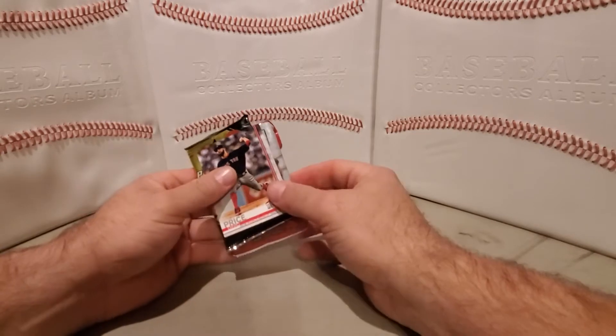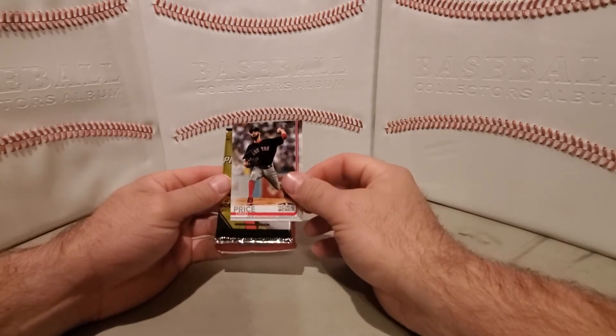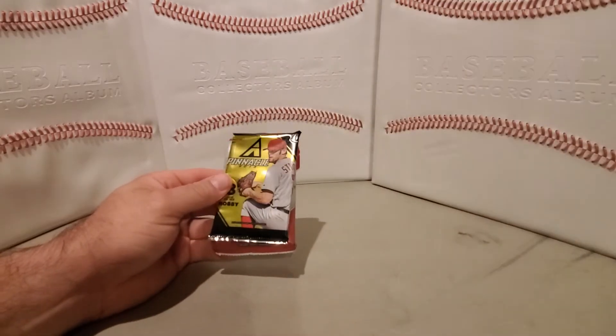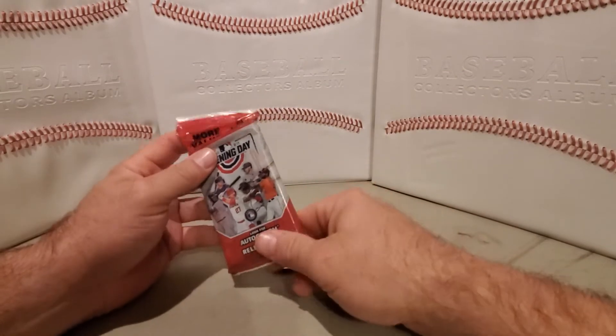So we got a bonus card — David Price World Series — rounded corners. They have a Pinnacle pack and we got an Opening Day pack.